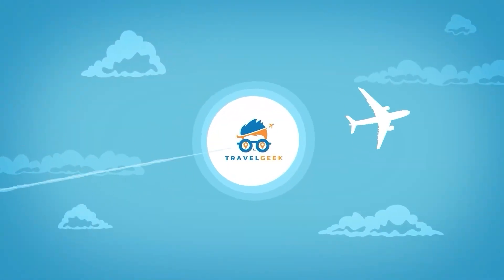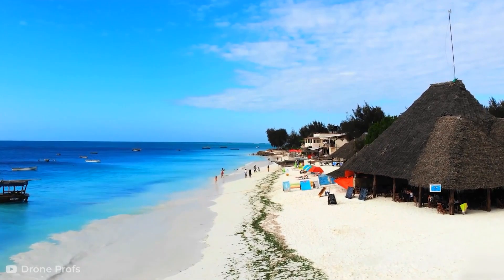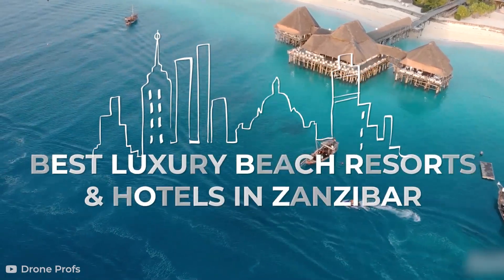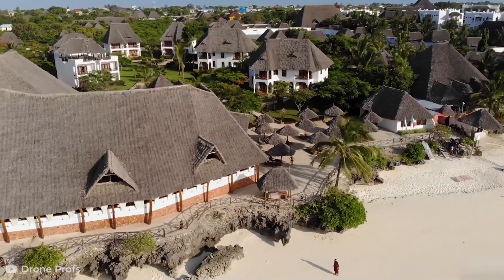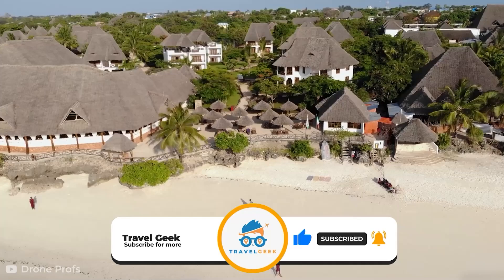Hey there guys, it's me Noah, and welcome back to my channel Travel Geek, where we discuss all things travel. In today's video, we are going to take a look at five of the best luxury beach resorts and hotels in Zanzibar. Before we begin, subscribe to my channel for more and more recommendations on where you can plan your next vacation.